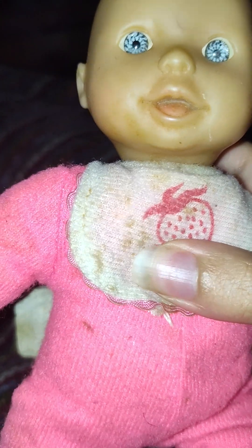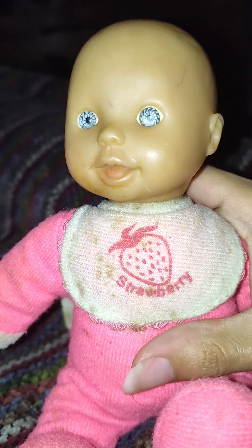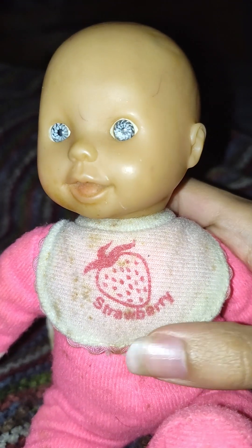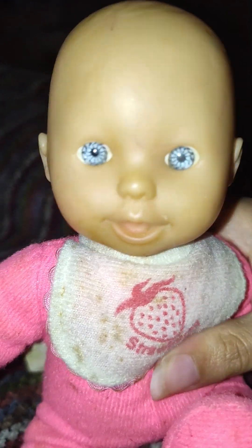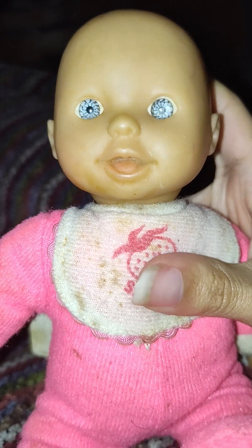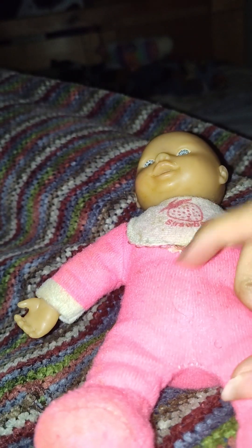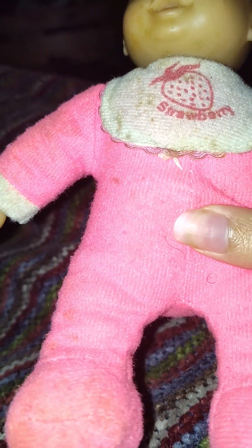It's stained, as you can see — she has stains, because remember, this came from my friend. This was owned by my friend, and she was played with a lot. She's wearing pink pajamas, and they're also dirty.